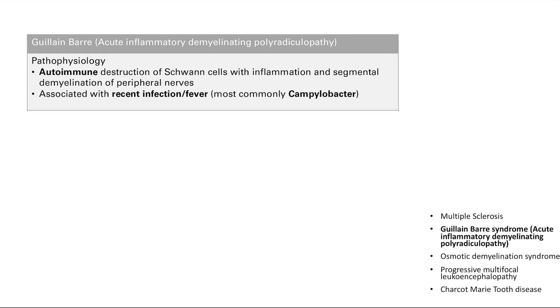Next is Guillain-Barré syndrome, also called acute inflammatory demyelinating polyradiculopathy — AIDP. The name tells you so much: it's acute, it happens quickly, it's an inflammatory disease related to demyelination, and it's a polyradiculopathy, meaning it affects multiple parts of the body.